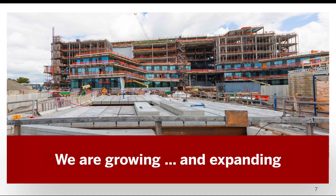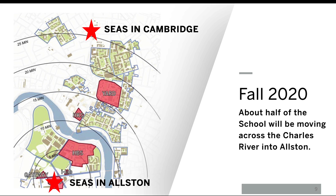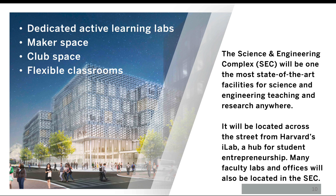SEAS is growing and expanding — it's an exciting time to be at the school. We are currently located on Harvard's historic Cambridge campus in Cambridge, Massachusetts. In fall of 2020, about half of the school will be moving across the Charles River into Allston. Our new building is called the Science and Engineering Complex, and it will be one of the most state-of-the-art facilities for science and engineering teaching anywhere.